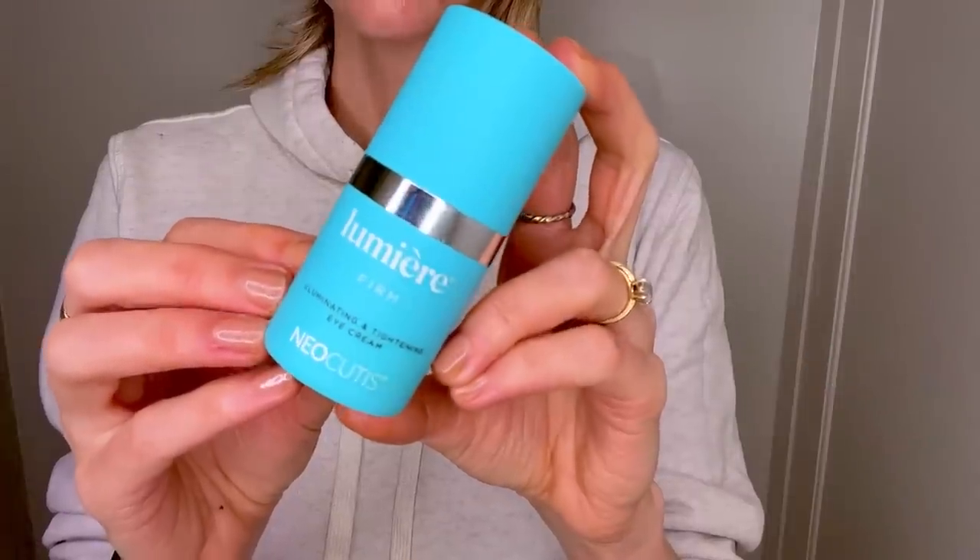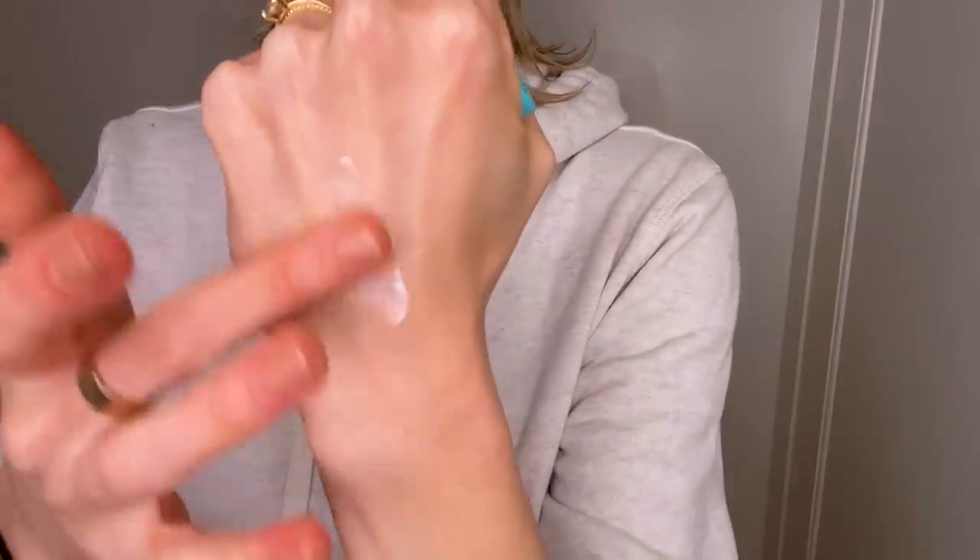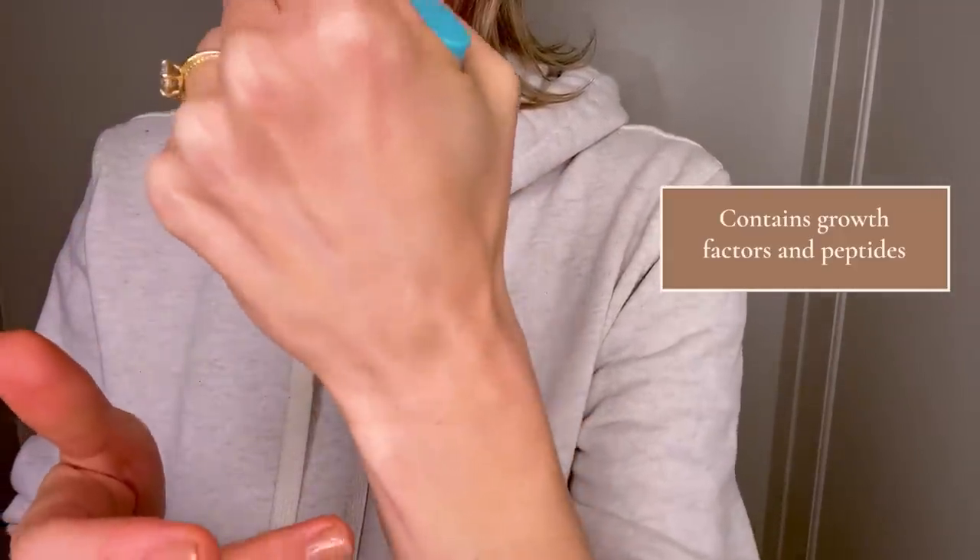My final favorite of 2022 is the Neocutis Lumière Firm Illuminating and Tightening Eye Cream. Eye cream was sort of new to me this year — this is the year I realized maybe I really like it and I can't quit this one. It's a great texture: hydrating, but not so occlusive that I'm worried about it giving me milia. Most importantly, I really see results when I use this eye cream — it has helped a lot with my under-eye circles and my fine lines. Now, it's not going to do the same thing that surgery or a laser procedure would do; that's not what eye cream is for. Eye cream is there to support that skin, to help keep it nourished and hydrated, and that really is what I've found in this particular eye cream. I know it's quite expensive, but a little bit goes a very long way — one tube lasts me several months.